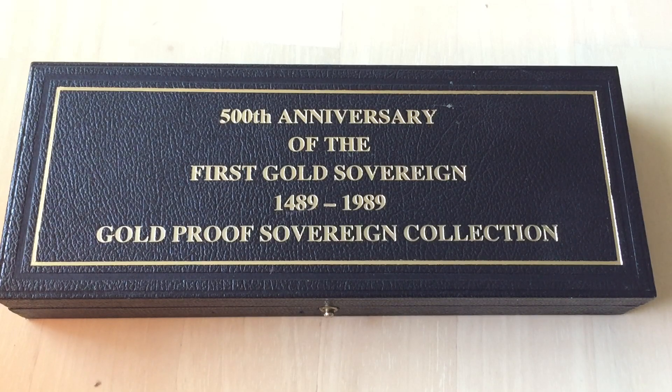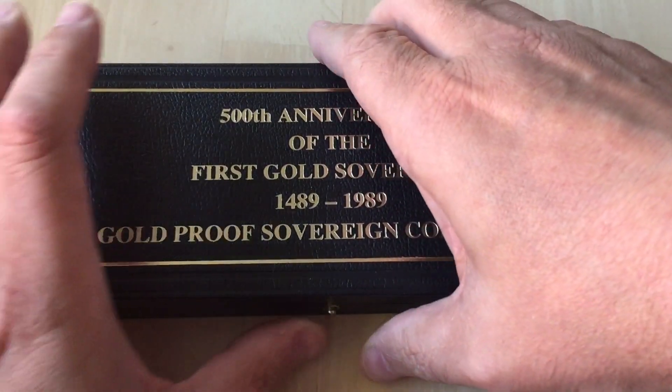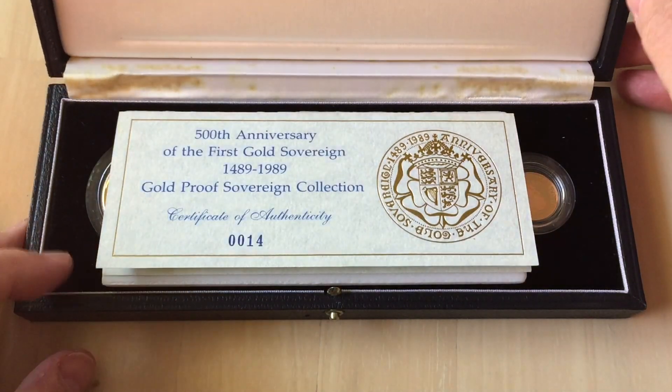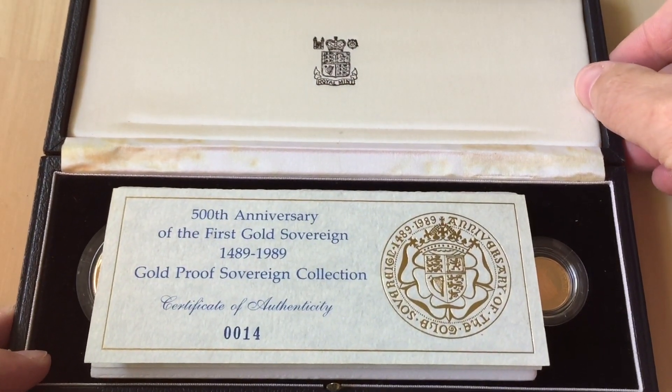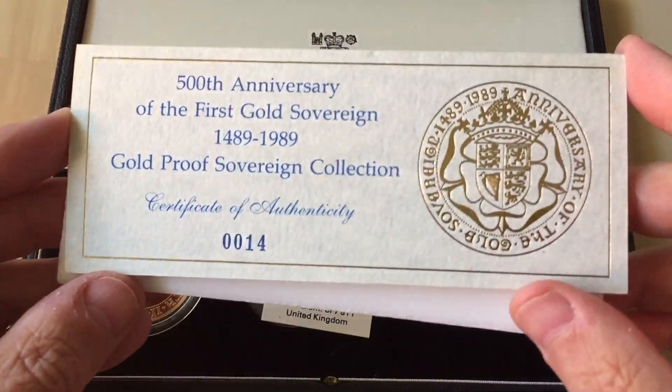Hey guys, it's Numistaka and I'm back with you today for something just a little bit special. You'll have seen some things like this on the channel before, but I've never had one that was in the original box with the COA, and it's such an amazing set.